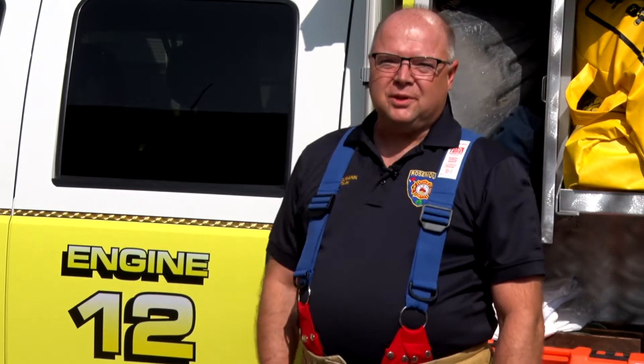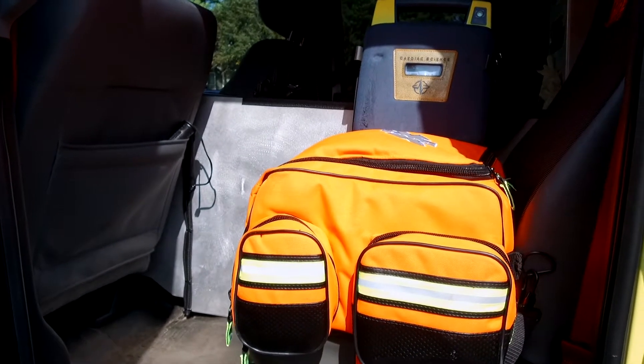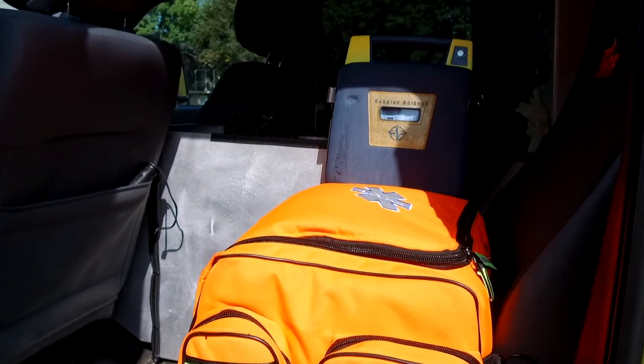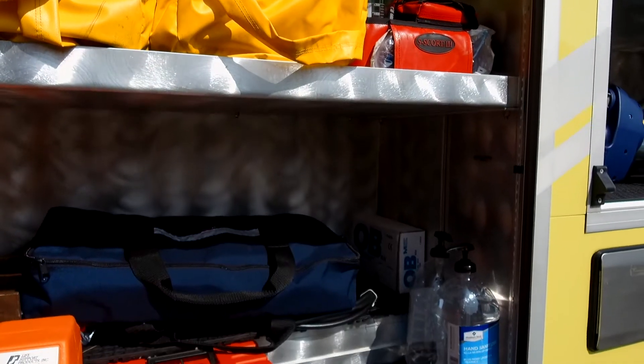The next truck we're going to talk about today is Engine 12. This is really our medical truck, so this one carries a lot of medical equipment. Inside we have our medical bag and our defibrillator. All the rest of the cabinets on here carry some pretty interesting stuff — we have some ice rescue suits for winter.